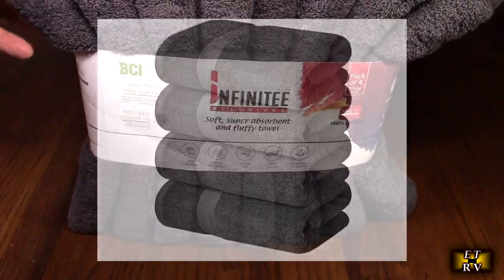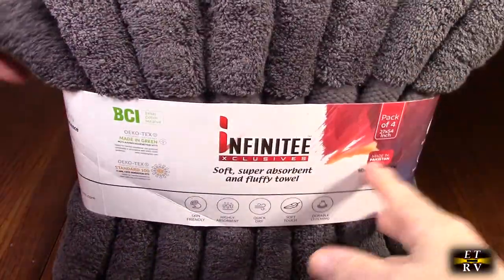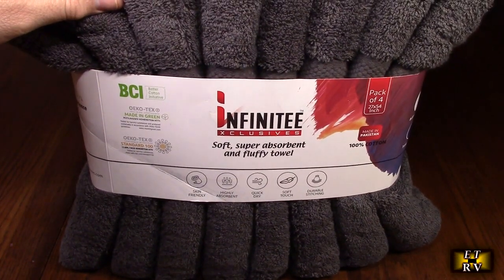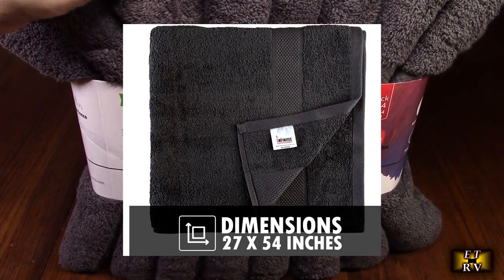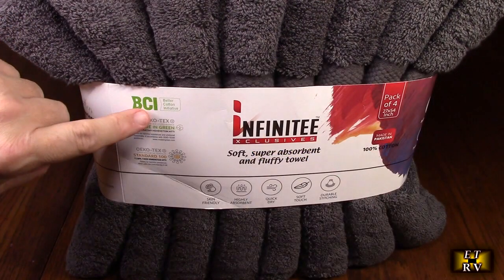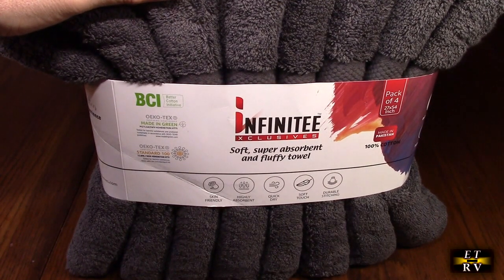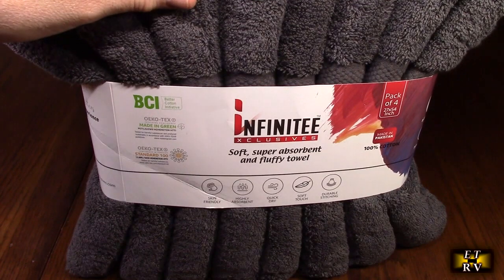This is a set of four — you can see on top there are four towels right there. They're really large inside, 27 inches by 54 inches. They're very soft, highly absorbent, durable, and perfect for daily use. You can see the certifications on here showing it's 100% cotton. There's a lot of microfiber stuff on the market now which does not feel like cotton. Cotton is amazing and this is no different.